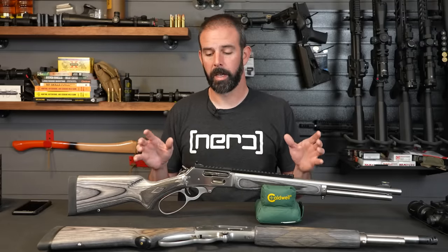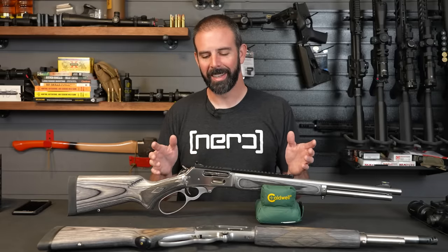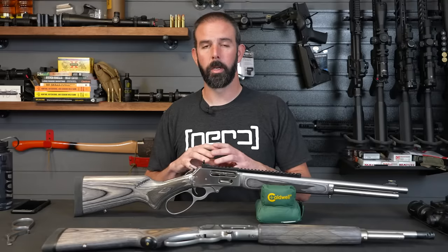The fit and finish, the time they put into this — you can tell they actually cared about what went out the door, unlike the previous version, which was horrible. And the polish on this is beautiful. They did a great job with the finish on it.